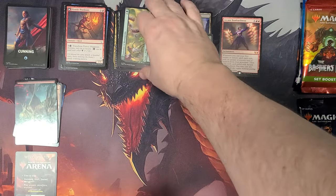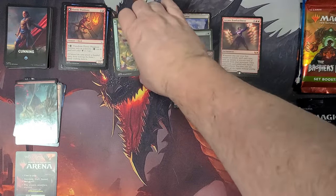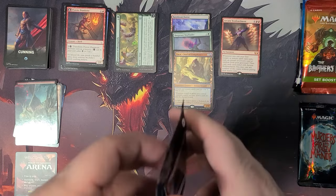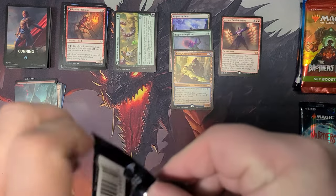I think this is one of the things — some people really hated that they went back and kind of redid some of those old-school borders, that sort of thing. I thought it was cool — I had no issue with it. Alright, so here we go — Murders at Karlov Manor. Play boosters — there's some of those play boosters here. You might get a list card, you might get an art card — who knows what you're going to get out of these.